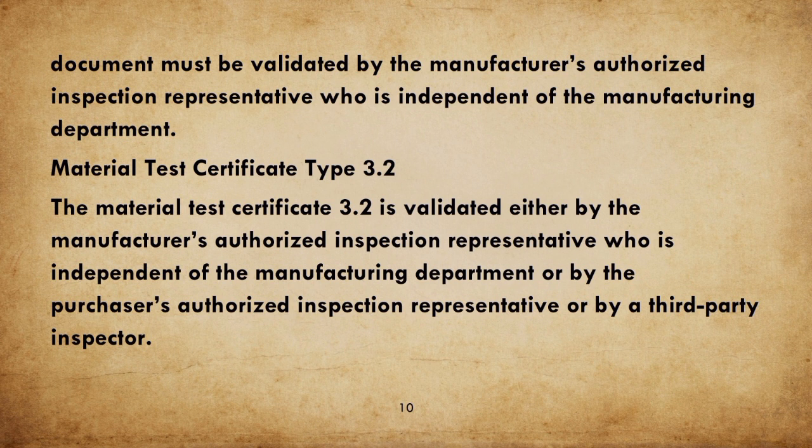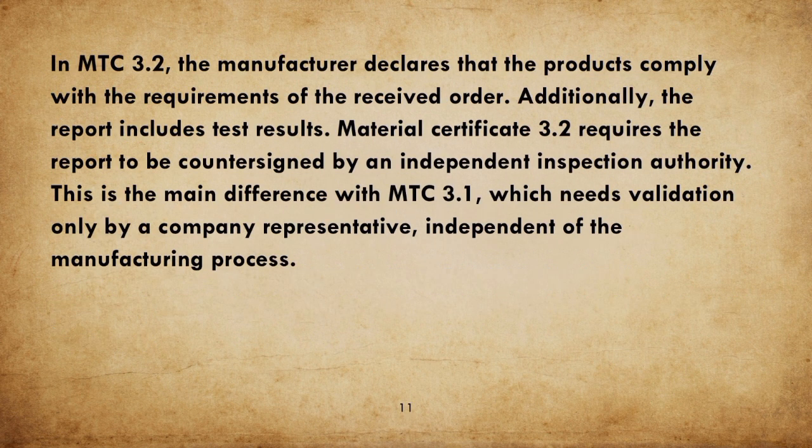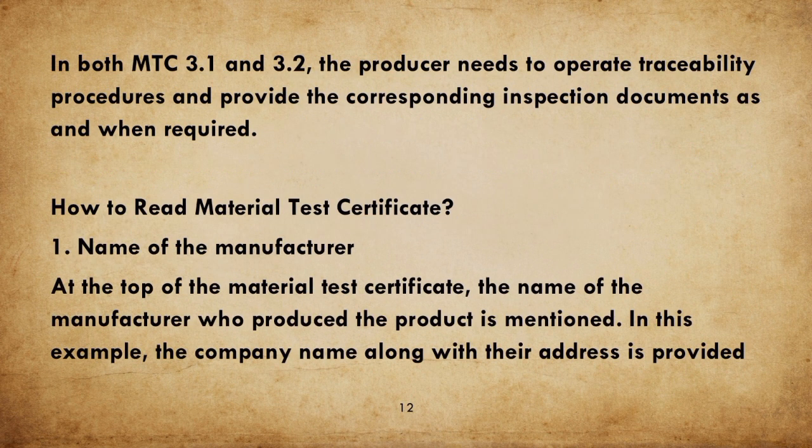The document must be validated by the manufacturer's authorized inspection representative who is independent of the manufacturing department. Material Test Certificate Type 3.2 is validated either by the manufacturer's authorized inspection representative independent of the manufacturing department, by the purchaser's authorized inspection representative, or by a third-party inspector. In MTC 3.2, the manufacturer declares product compliance with the order and the report includes test results. MTC 3.2 requires countersigning by an independent inspection authority — the main difference from MTC 3.1. In both MTC 3.1 and 3.2, the producer must operate traceability procedures and provide corresponding inspection documents as required.